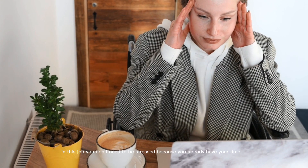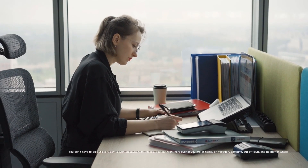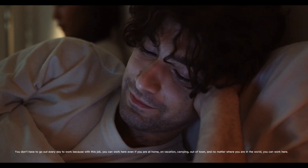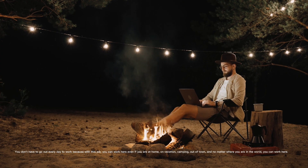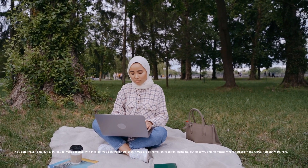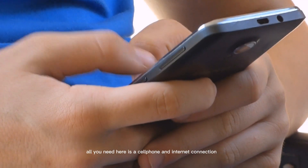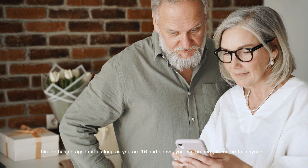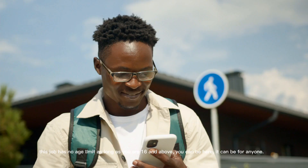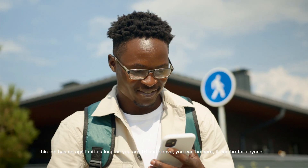In this job, you don't need to be stressed because you already have your time. You don't have to go out every day to work, because with this job you can work even if you are at home, on vacation, camping, out of town — no matter where you are in the world, you can work here. All you need is a cell phone and internet connection. This job has no age limit as long as you are 16 and above. It can be for anyone.